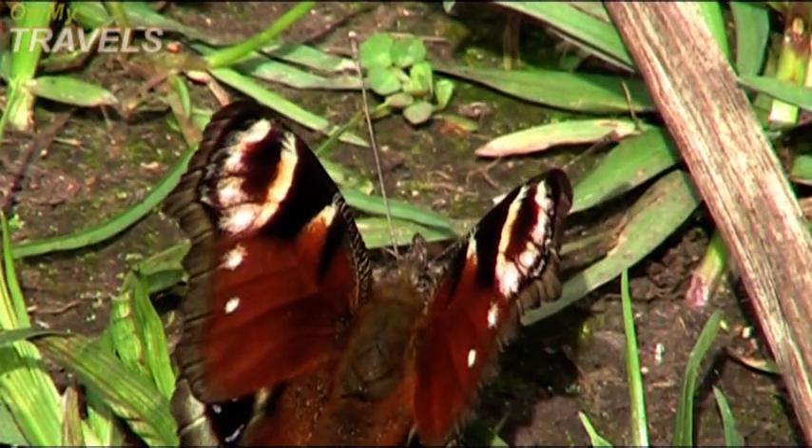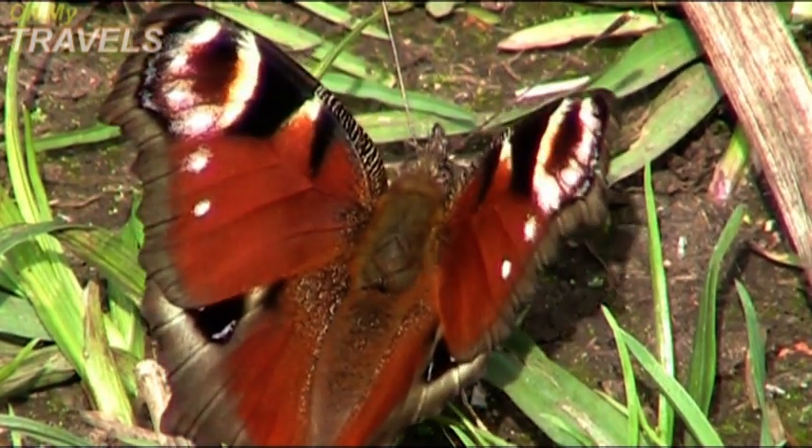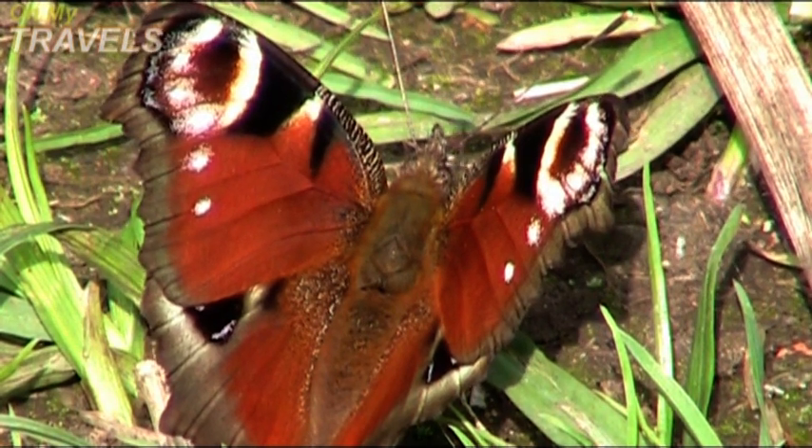The Peacock Butterfly is a personal favourite of mine, with its distinctive colouring and the fact that it can make a hissing sound when threatened. Predators beware.